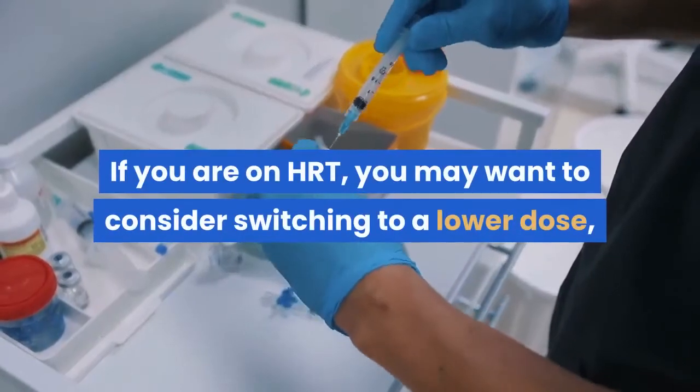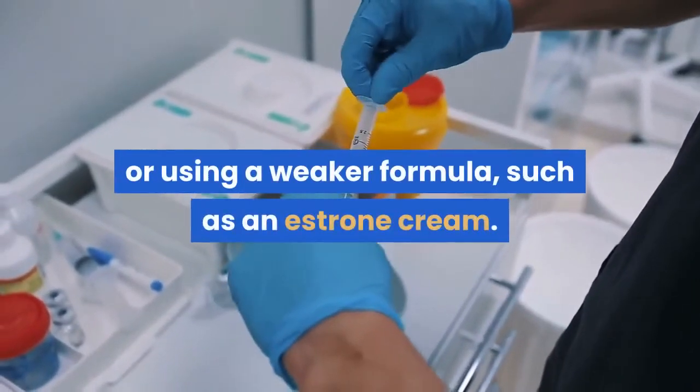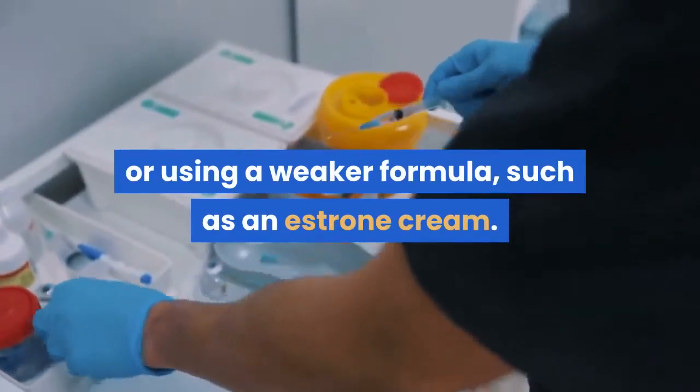If you are on HRT, you may want to consider switching to a lower dose, adding progesterone cream, or using a weaker formula, such as an estrone cream.